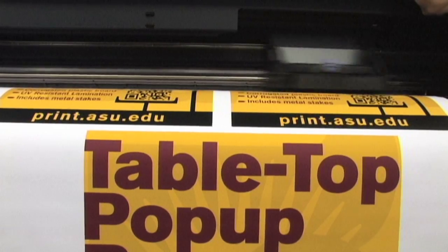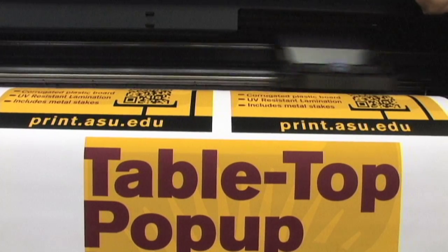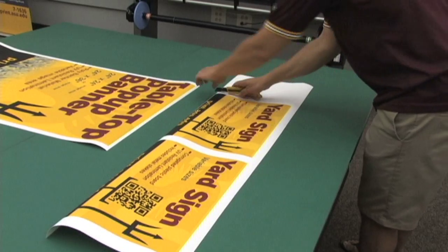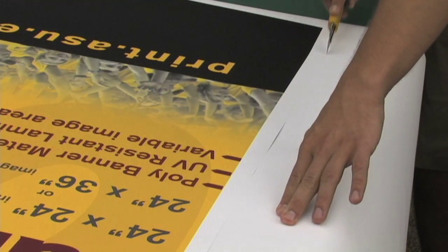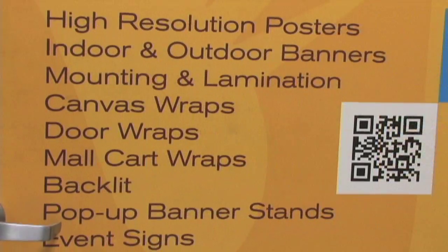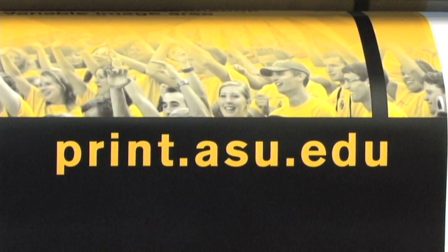At 60 inches wide with 8 different ink colors, the Z6100 is capable of producing an impressive range of printed products. These products range from yard signs, posters, and pop-up banners, to door wraps, wall graphics, and fine art prints.